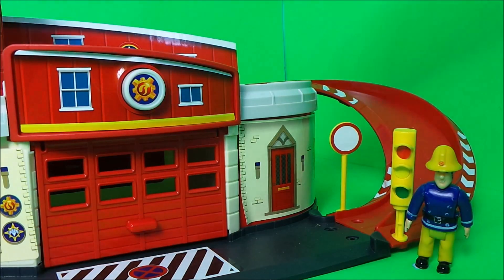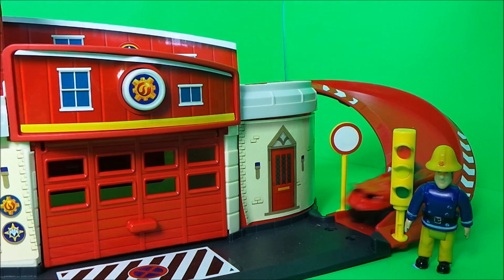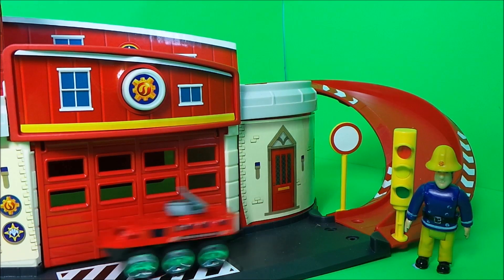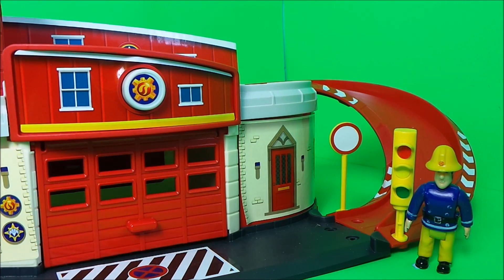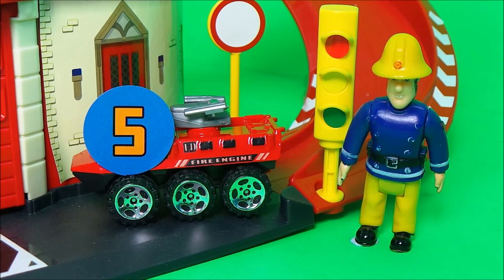Next up is our tank-like fire vehicle. Fireman Sam particularly likes this vehicle for its super soaking hoses on the top, and awards it a position five sticker. Very cool.